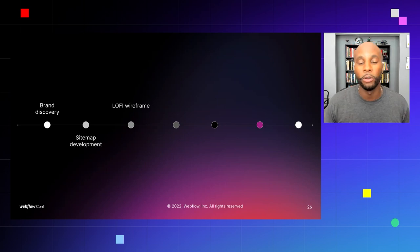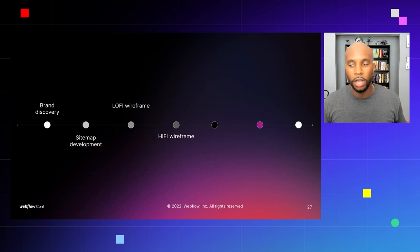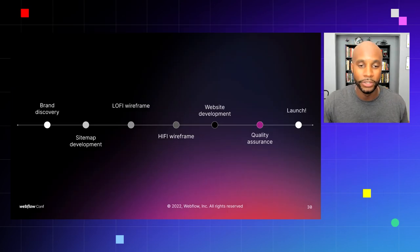Then you have low-fidelity wireframes — the bare-bones visual aspect of your website, literally sketches and ideas of what's going to be on each page. Once approved, you move into the high-fidelity wireframe, which is essentially a screenshot of what the site will exactly look like — think of a Figma file or UX prototype. Then website development, then quality assurance where you're adding Google Analytics, checking different breakpoints like mobile, tablet, and desktop for any issues, and then you launch. That's seven steps for a full website build.